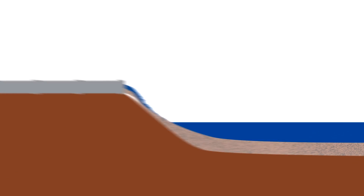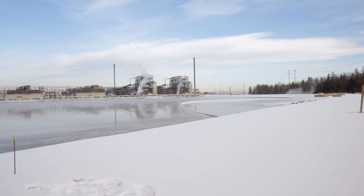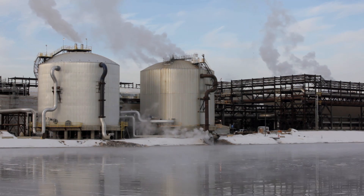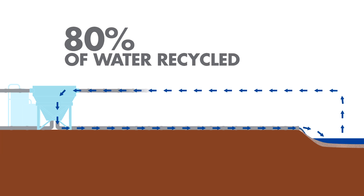The water that rises to the top is then recycled back into the plant for the extraction process. The ponds serve an important purpose as they allow the water to be reused, reducing our need for fresh water. We recycle about 80% of the water used in our mining operations.